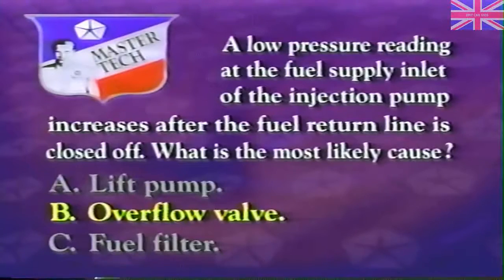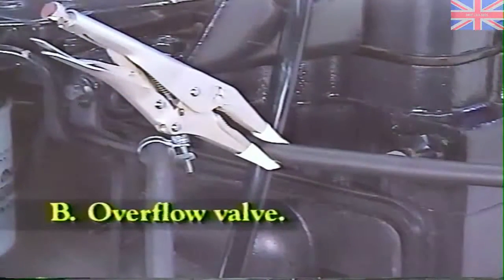The answer is overflow valve. Squeezing off the return line is a way of narrowing down the cause of low pressure.